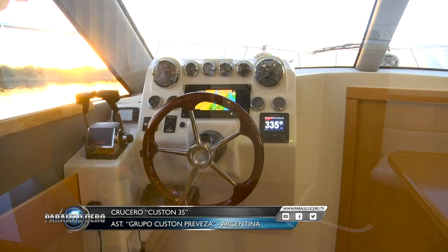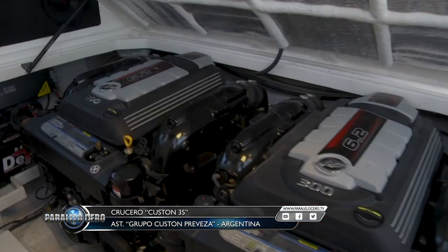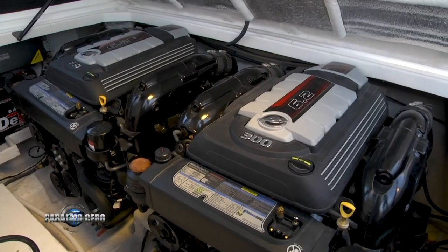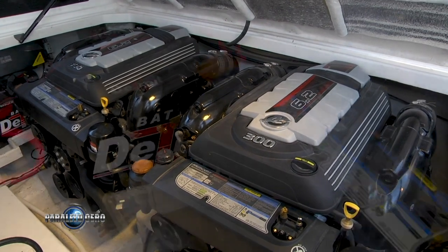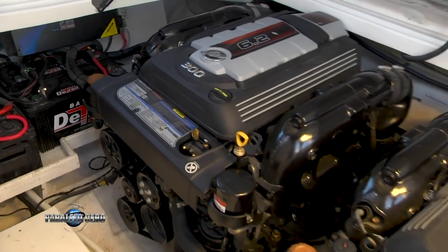La motorización recomendada para este modelo es diésel, siempre con transmisión dentro-fuera. Esta es la primera unidad equipada con dos motores nafteros: son dos Mercurizer 6.2 litros de 300 HP de potencia cada uno, con 8 cilindros en V y transmisión mediante pata Bravo 3.